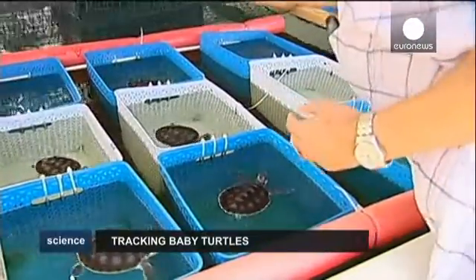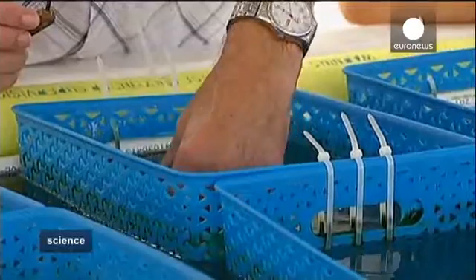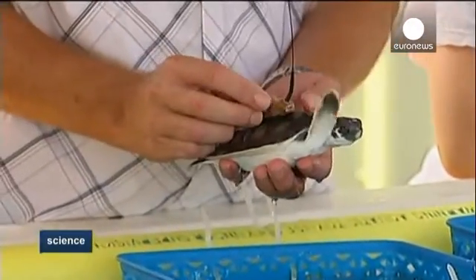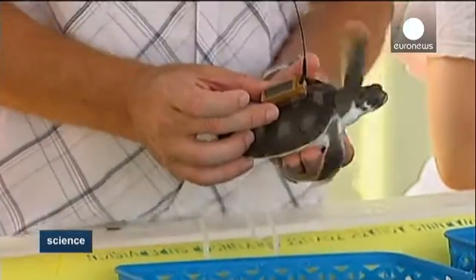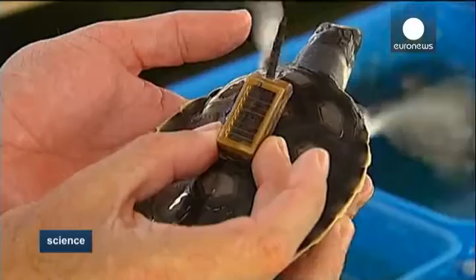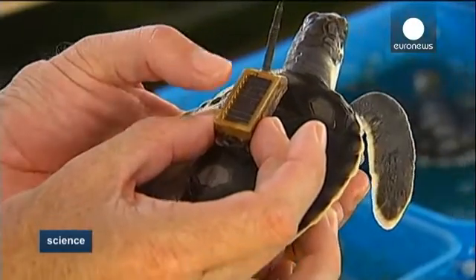To follow the turtles as they navigate the Great Barrier Reef, scientists fix a GPS tracking device weighing 100 grams to the young reptiles. The turtles are then released into the ocean and tracked by the research team.